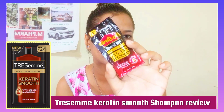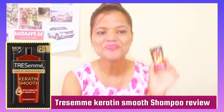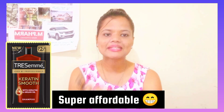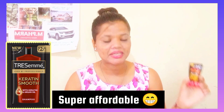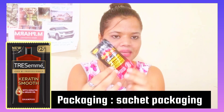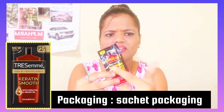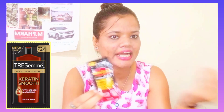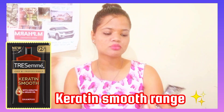This is Tresemme Keratin Smooth Shampoo. As you guys can see, the price is 4 rupees for a quantity of 8.5 ml, which means it is in a very affordable range. The packaging comes in black, red, and yellowish colors as you can see, with different colors for highlighting. This is Keratin Smooth Shampoo.